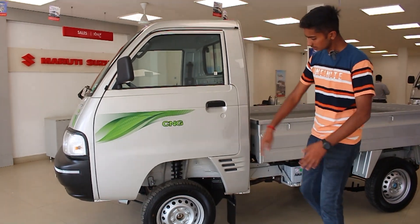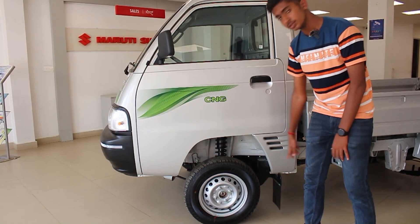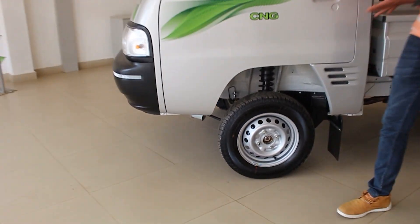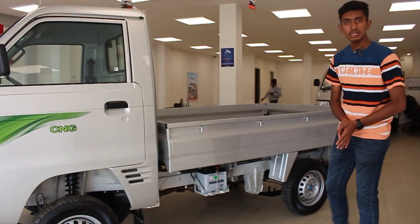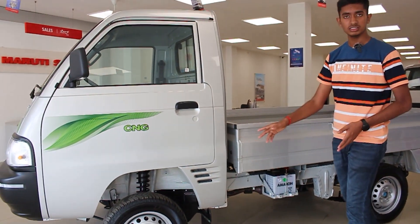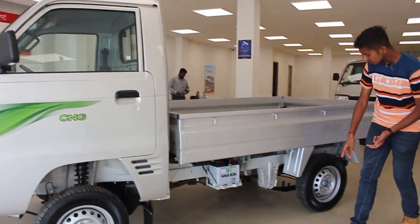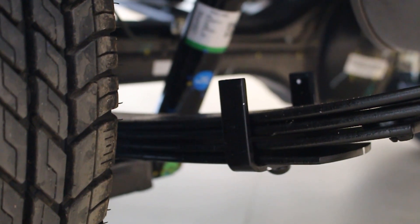Checking out the side profile, you have two tires with 13-inch steel rims designed for high heavy loads. There are two decks visible. The suspension consists of a front McPherson strut coil spring and a rear robust leaf spring setup.